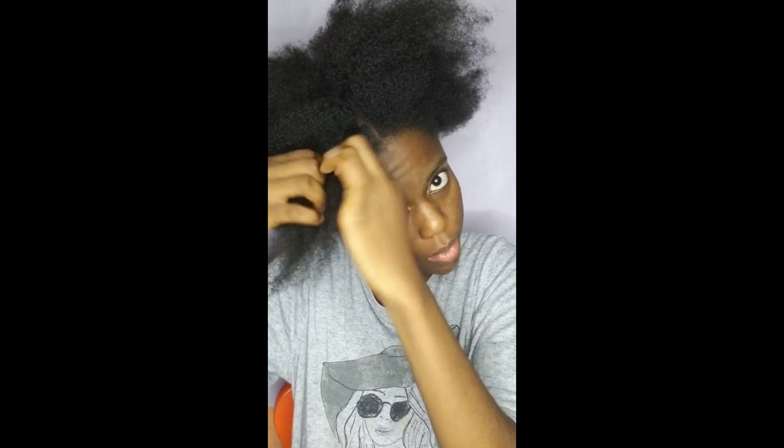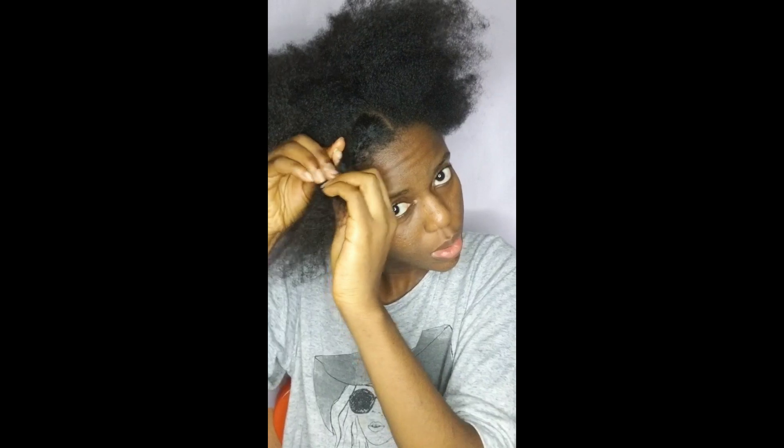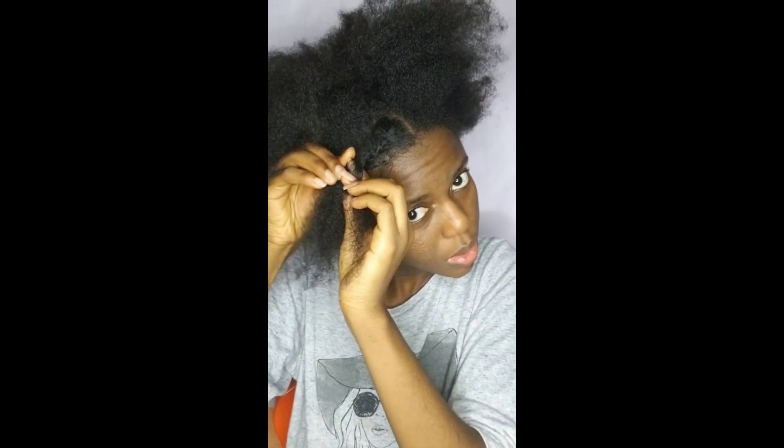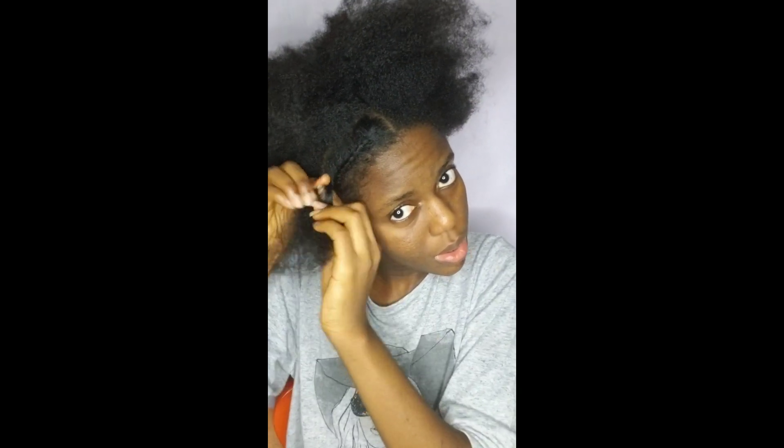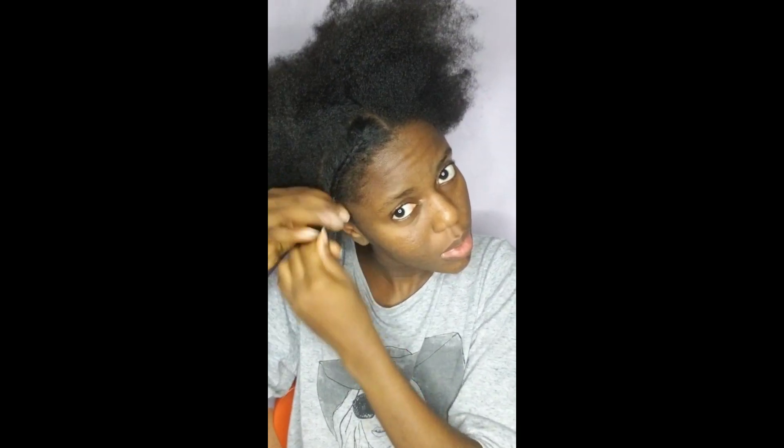Another point is to style with your fingers. Mid-shaft splitting can be caused by too much combing and brushing, so keep the use of combs and brushes to a minimum. That's what I do — even this hairstyle I'm doing, I'm just using my hands to pass through my hair. It helps reduce tangling and keeps breakage minimal.